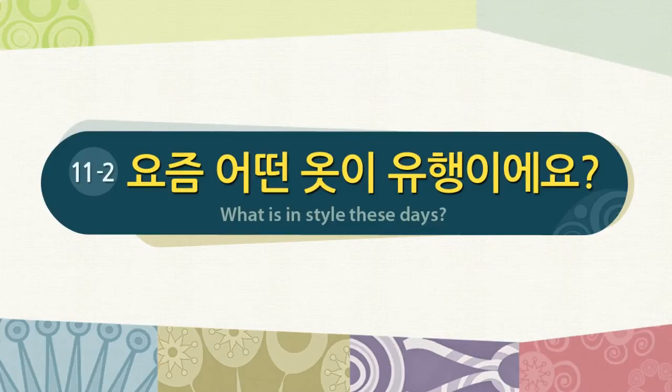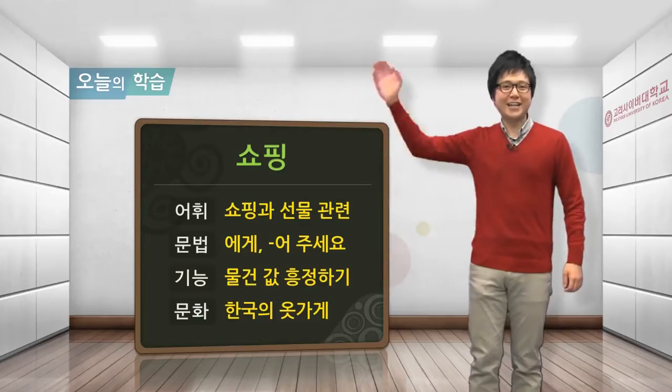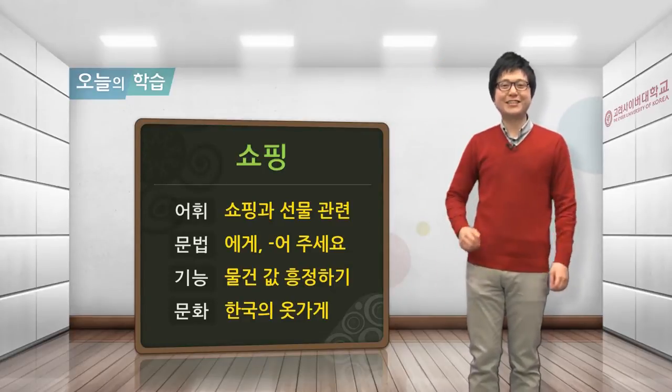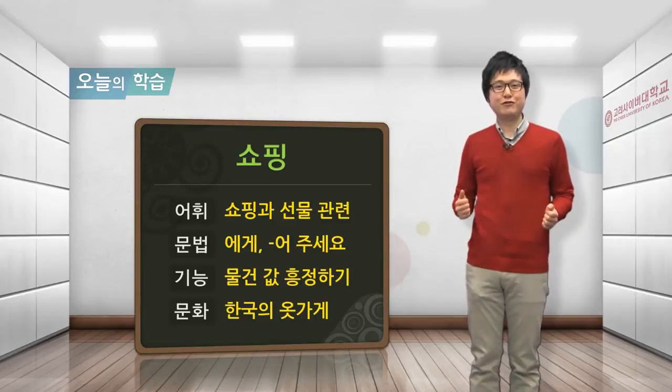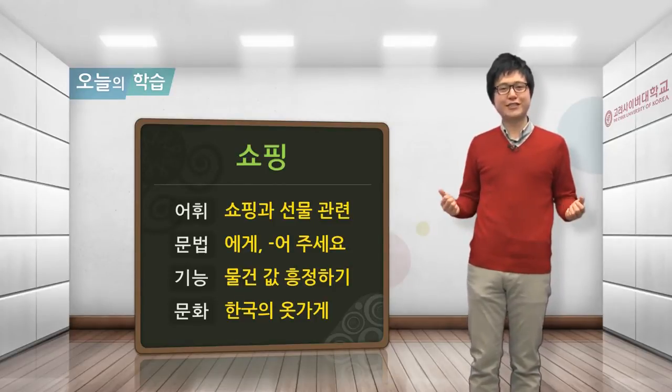요즘 어떤 옷이 유행이에요? Hello everyone, and welcome back to Quick Korean. Today, we will be studying the section 요즘 어떤 옷이 유행이에요? — or 'what is in style these days.'